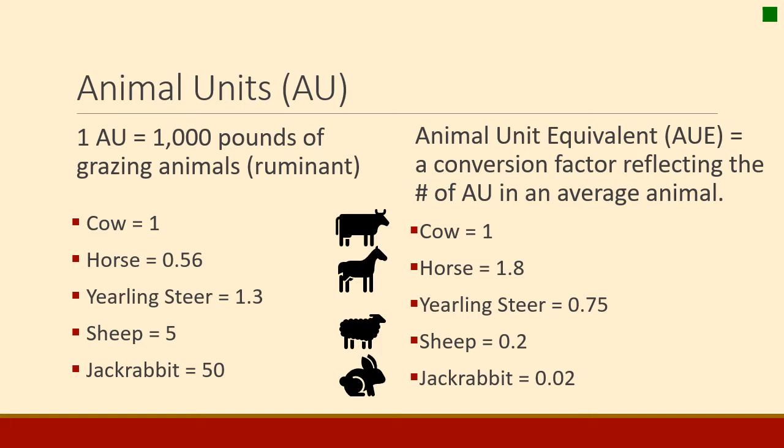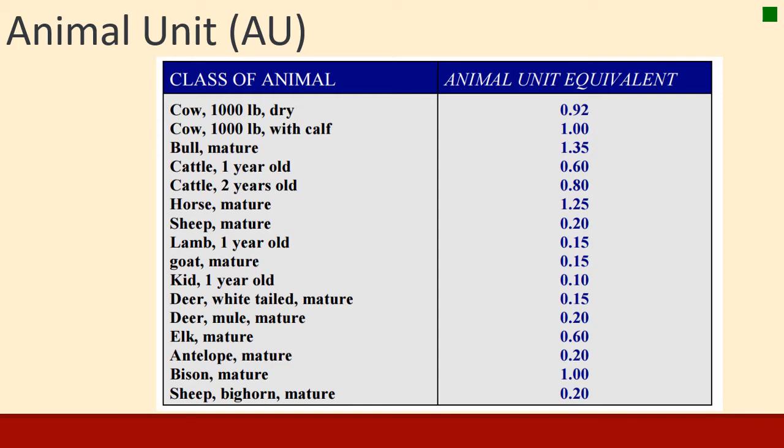These animal unit equivalents have been described for many types of animals. A 1,000-pound cow with a calf would be one animal unit; when she's dry she would be less. A bull is a big animal and eats a lot, so they're 1.35 animal units. A sheep is 0.2 — it takes five sheep to make an animal unit. It can also be used for wildlife: a mature white-tailed deer might be 0.15 animal units, or about six deer equal one animal unit. A mature bison of about 1,000 pounds would be about the same as a cow. That's the gist of what animal unit equivalent describes.